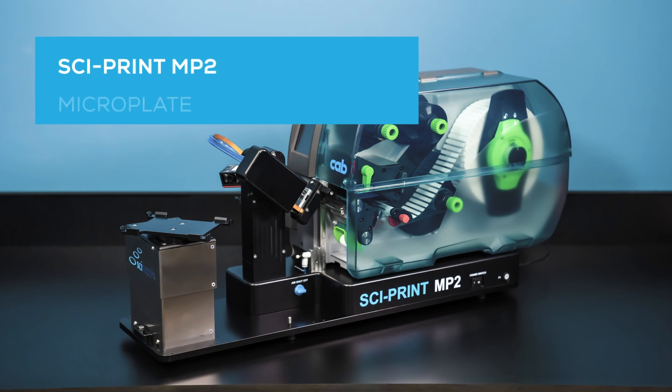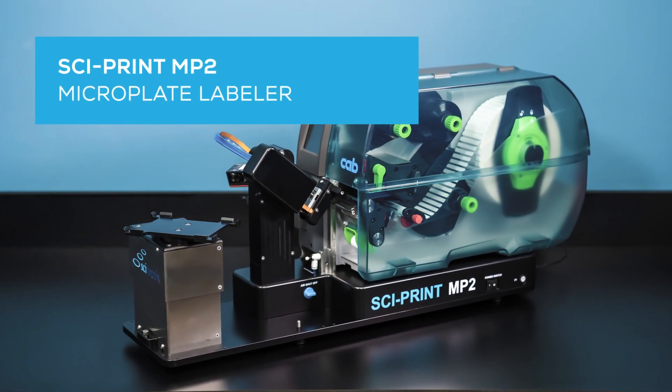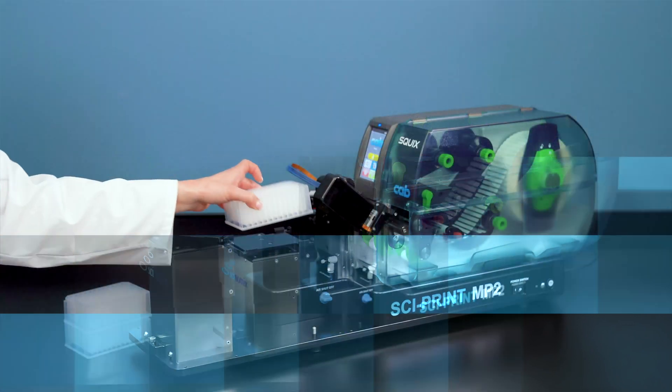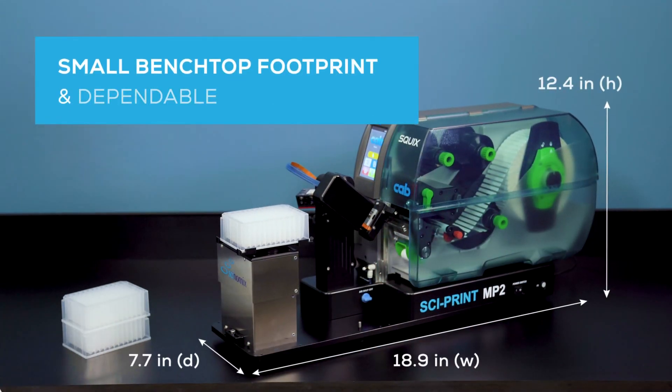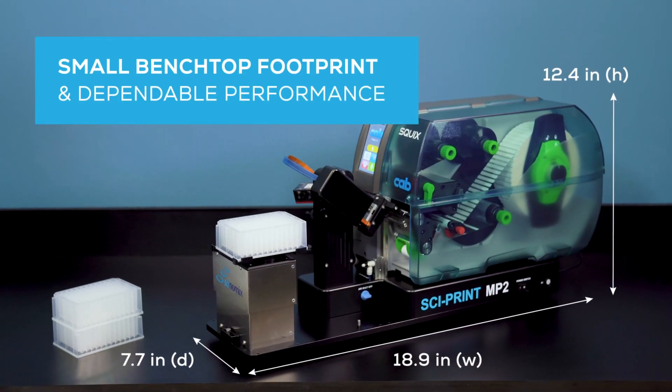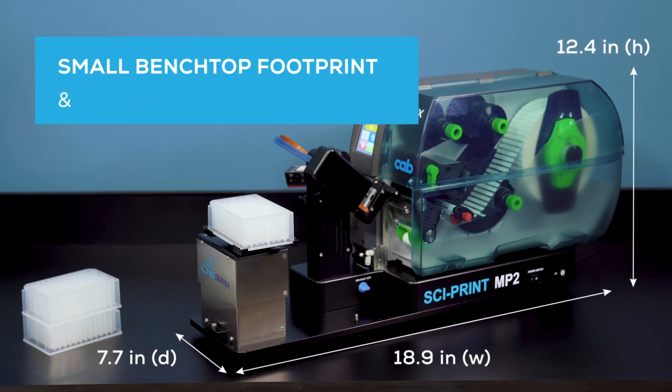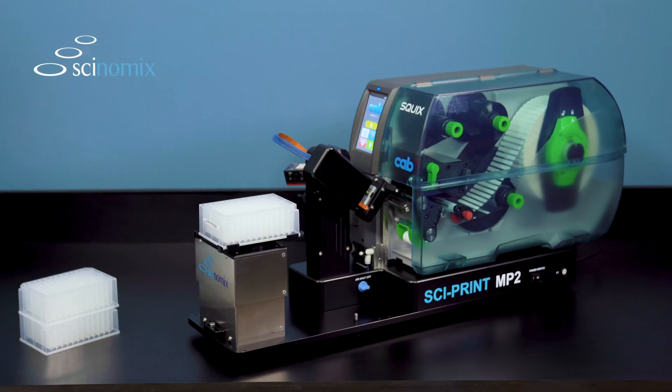Improve the speed and quality of your lab's microplate labeling processes with the SciPrint MP2 Microplate Labeler from Synomics. With its small benchtop footprint and dependable performance, the SciPrint MP2 Semi-Automated Microplate Labeler is the ideal choice for both standalone environments and automation integration projects.